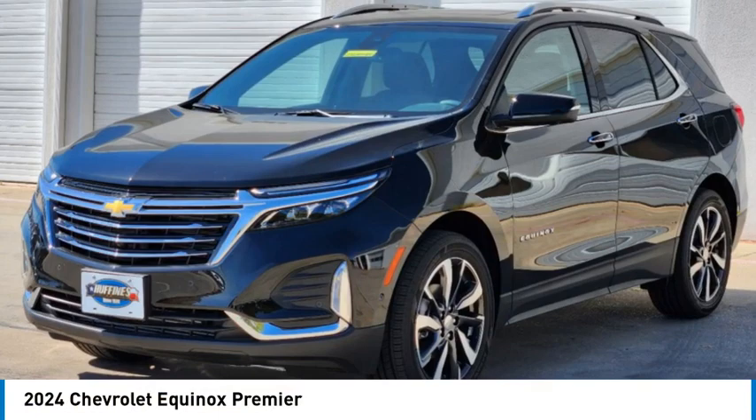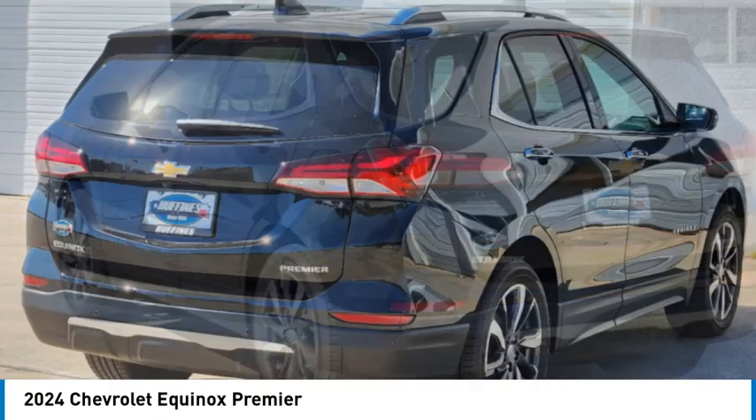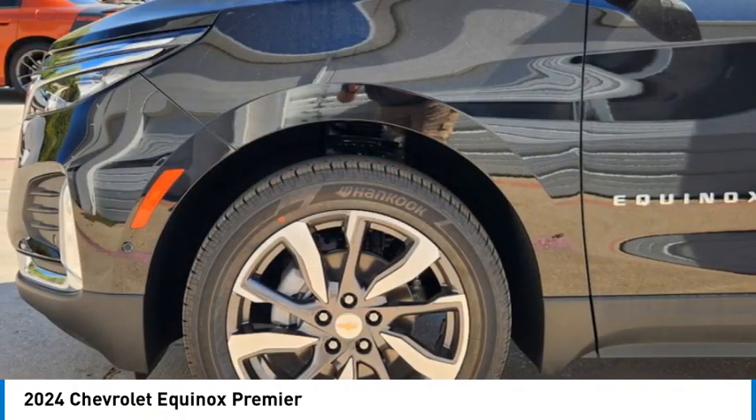Make a great choice today with the 2024 Equinox. Fuel efficiency, safety and value equals the Chevy Equinox.